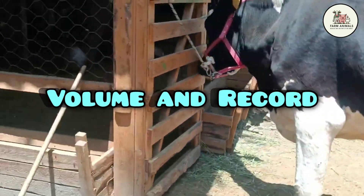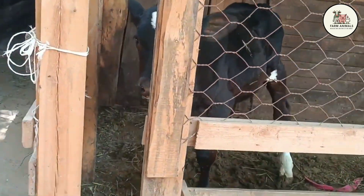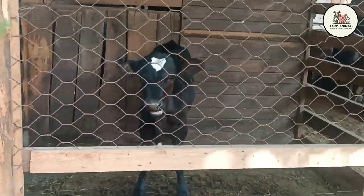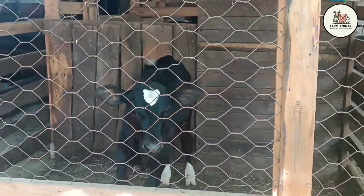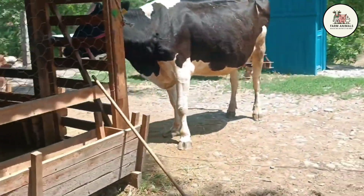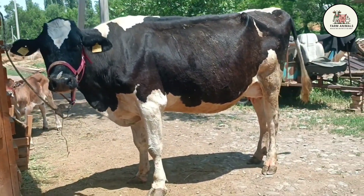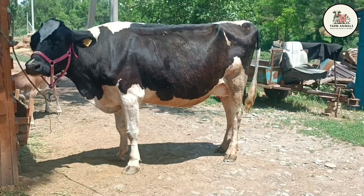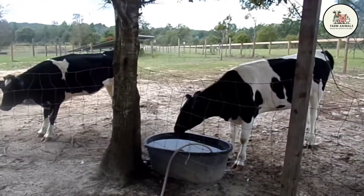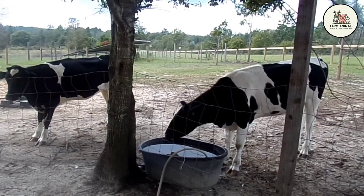Volume and Record: The main factor for Holstein profitability is volume. In efficient commercial systems, the average annual production per lactation of about 305 days consistently sits between 2,250 and 2,650 gallons. Individual records surpass 8,450 gallons in a single lactation, demonstrating unmatched genetic potential for volume. This volume capacity justifies the high costs of intensive feeding and management, as production exceeding 2,375 gallons per cow allows fixed costs — technology, labor, housing — to be diluted across a greater number of gallons, which is fundamental for competitiveness in the liquid milk market.